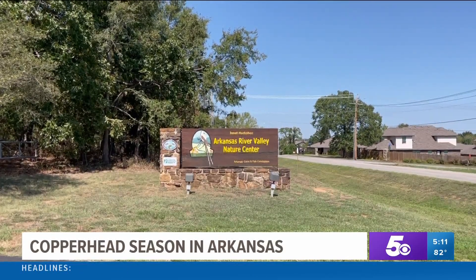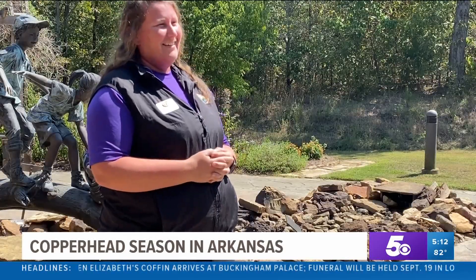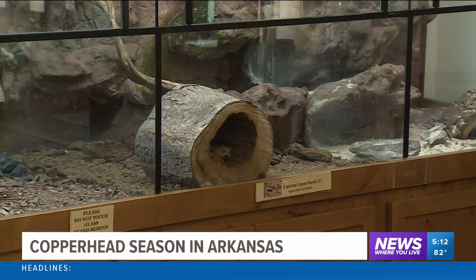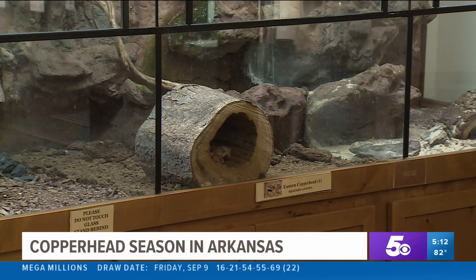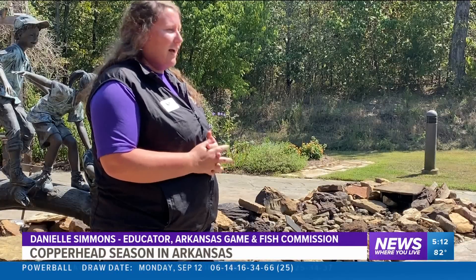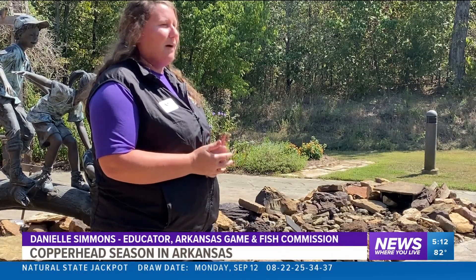At the Janet Huckabee Nature Center in Fort Smith, Arkansas Game and Fish educator Danielle Simmons has a simple message to avoid a possible problem: snakes were here first. Leave them alone, and they'll leave you alone. But if you find yourself facing the business end of one of these venomous baby or adult snakes, don't panic. A lot of times they don't care about people — they want to just sit there and hide, or they're going to scurry away. Their very last defense is to bite.